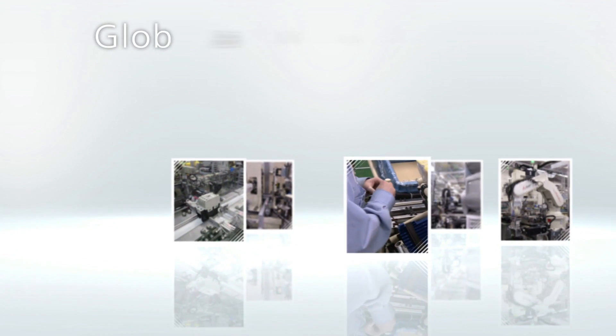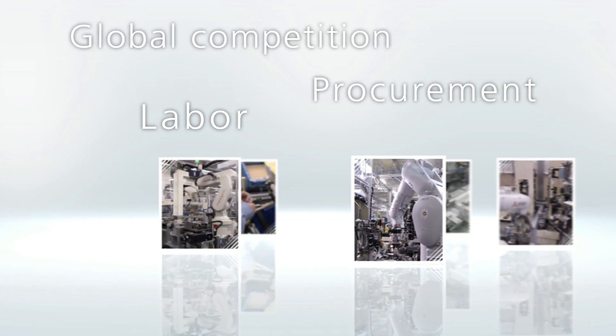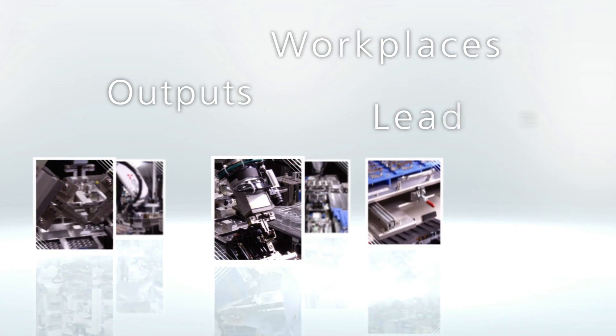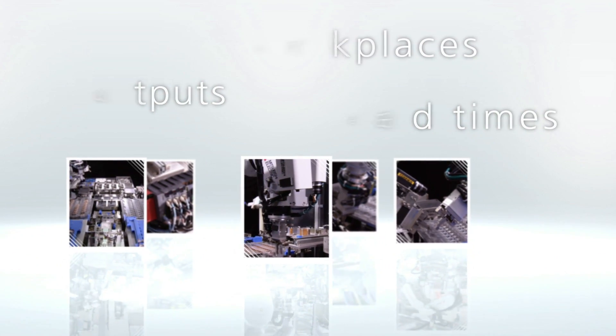Global competition, labor, procurement. The manufacturing industry must satisfy ever-changing demands, adjusting to accommodate the limits of time, place, and production targets. Mitsubishi Electric provides robotics-based cell production solutions to meet these challenges.